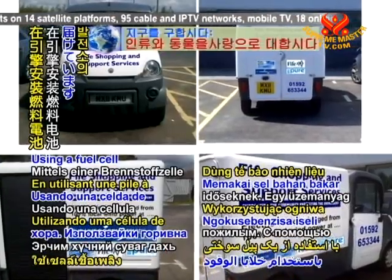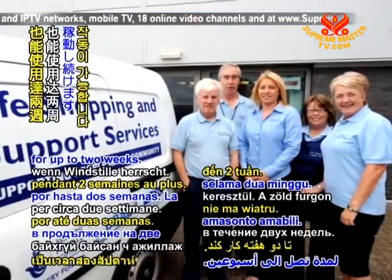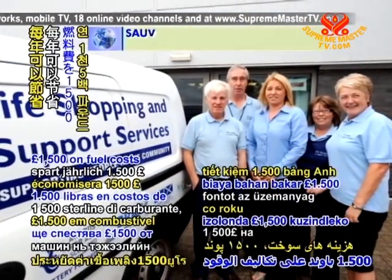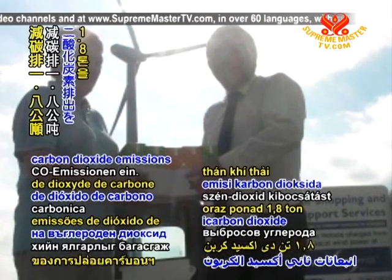Using a fuel cell at the power plant, the vehicle can keep operating even when there is no wind for up to two weeks. The green van will save 1,500 pounds on fuel costs as well as more than 1.8 tonnes of carbon dioxide emissions each year.